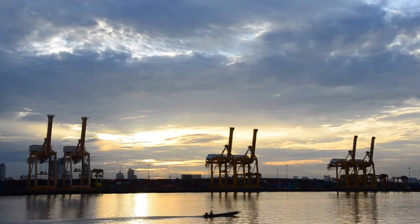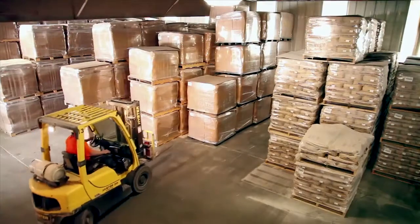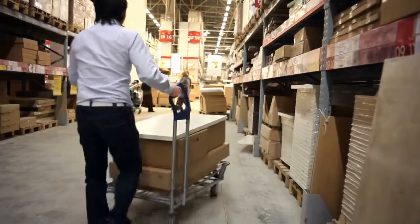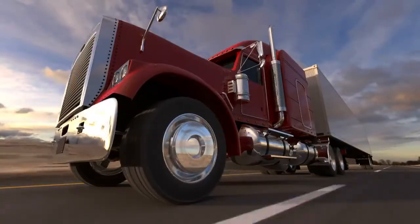Every day, companies rely on Printronix as the global leader in industrial printing solutions. Whether in distribution centers, manufacturing plants, or retail stores, the priority has always been to provide a full range of industrial printing solutions.